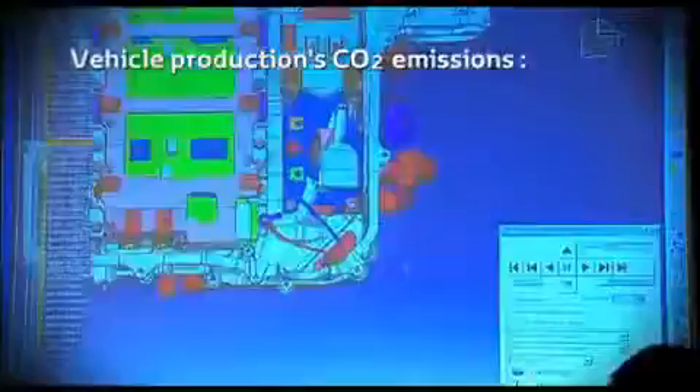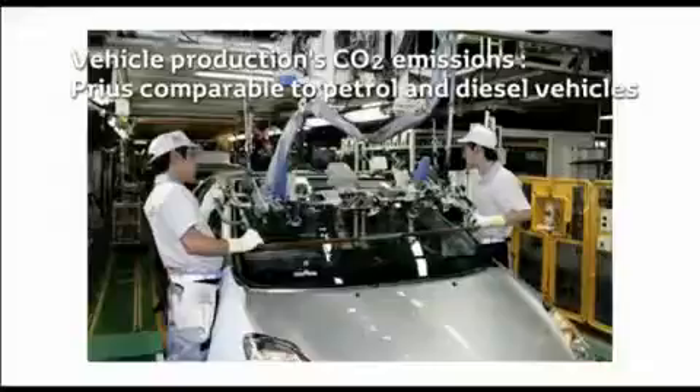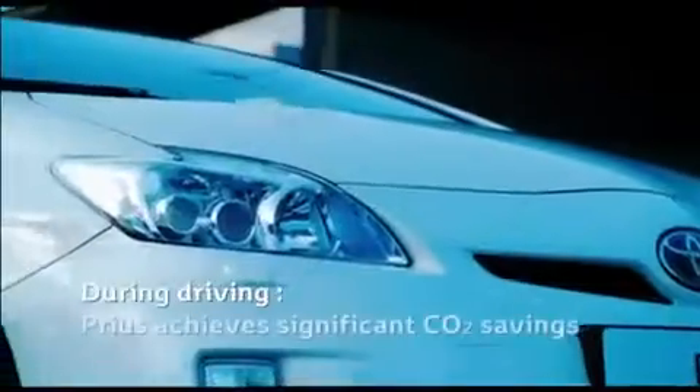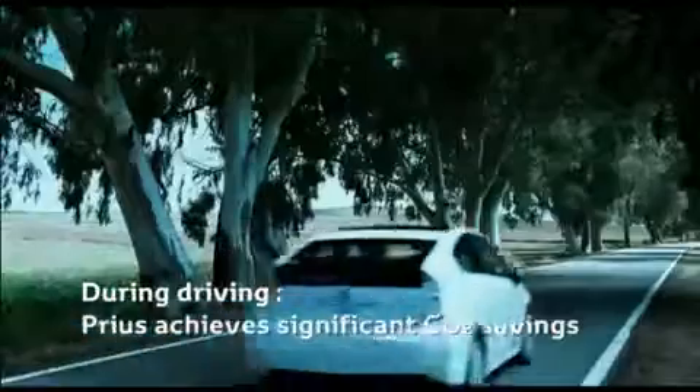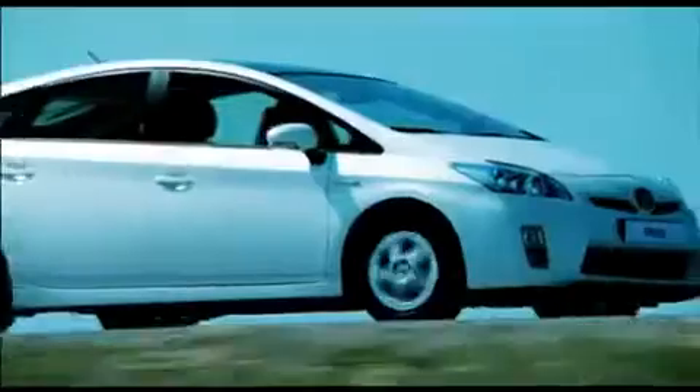The CO2 emissions from material and vehicle production of Prius are similar to comparable petrol and diesel vehicles. During the driving phase, accounting for more than 71% of Prius' whole life cycle's CO2 emissions, the advantages of Prius become significant.